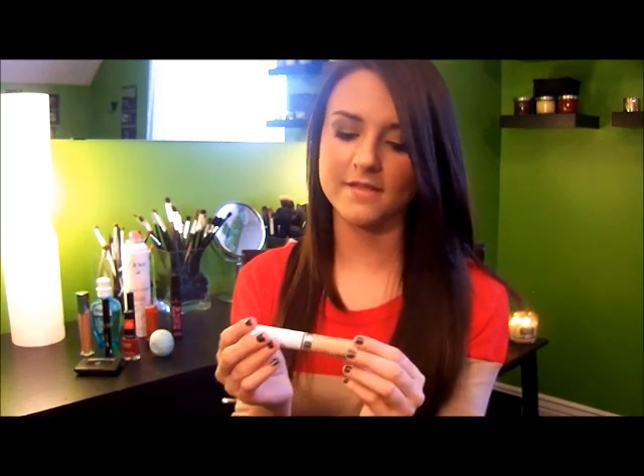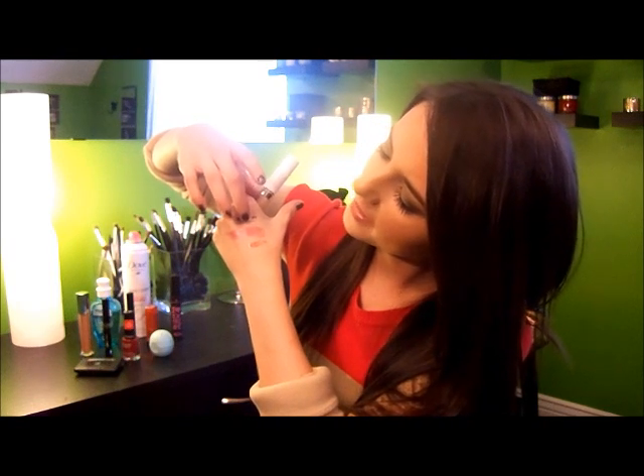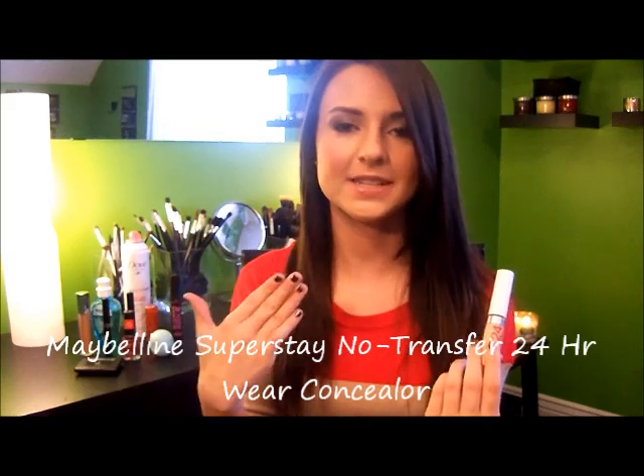I bought this product this month and I've only had it for a couple of weeks, but I've absolutely been loving it. This is the Super Stay 24 Hour Concealer by Maybelline. It does an awesome job of concealing everything and it's so easy to blend — it mixes into my foundation and skin really nicely. It does stay for a long time and it doesn't cake up, which is the worst thing about concealers. I definitely recommend it.